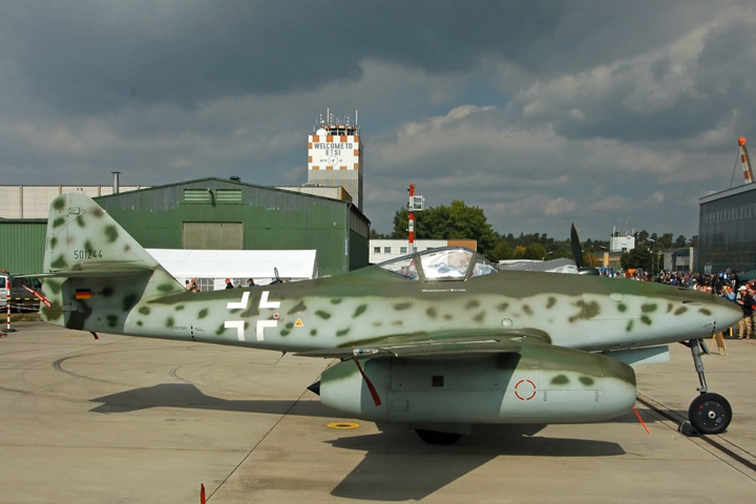Variants: CJ610-1, 2850 lbf thrust; CJ610-2B, 2400 lbf thrust; CJ610-4, 2850 lbf thrust; CJ610-5, 2950 lbf thrust.